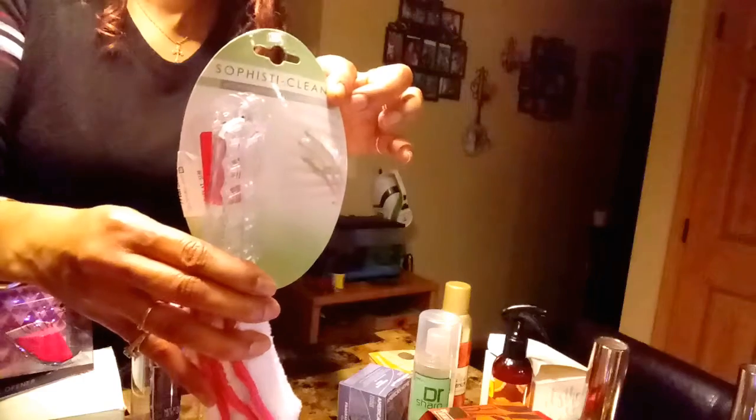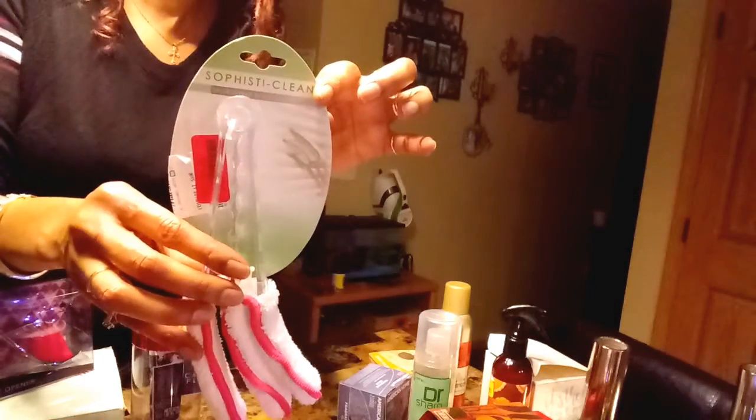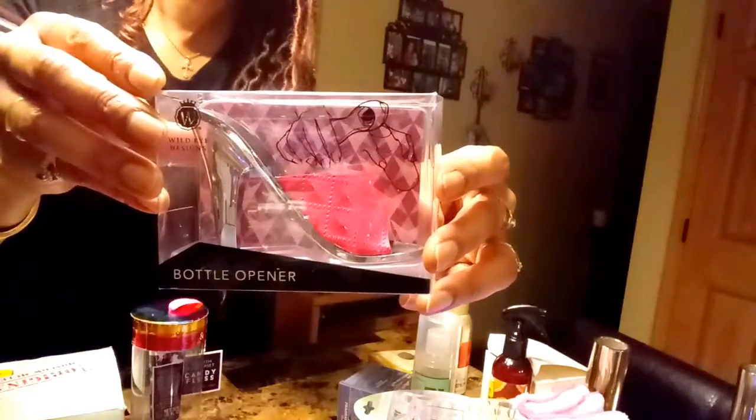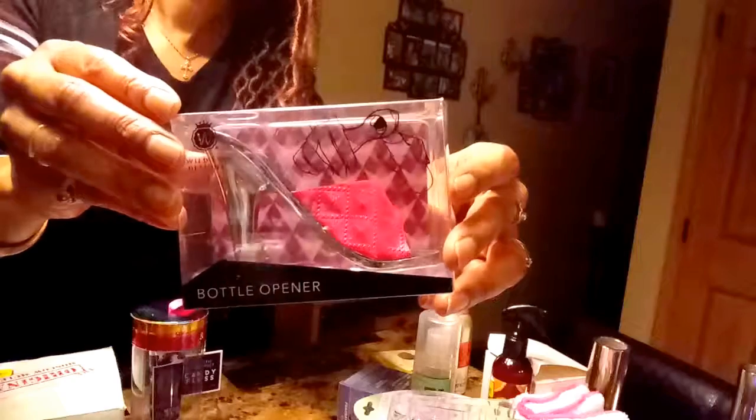I thought this would come in handy because we have blinds — it's a microfiber blind cleaner to clean your blinds, and you can get in between them. This was a dollar, and I do need to clean my blinds. I also got this bottle opener shaped like a shoe — it was only two dollars.